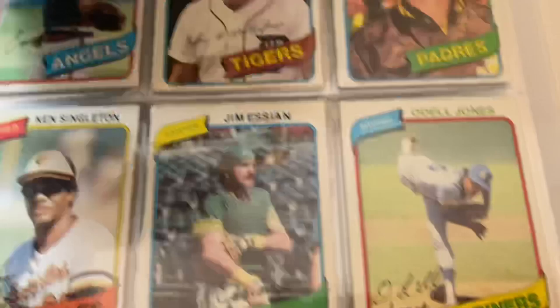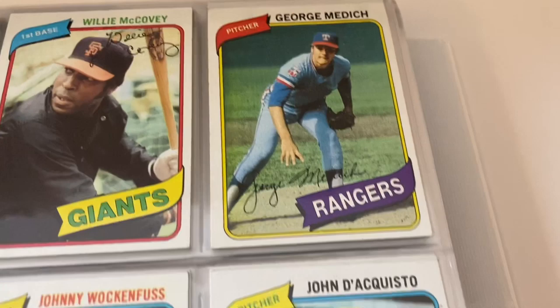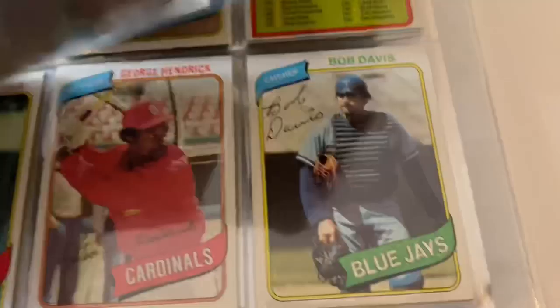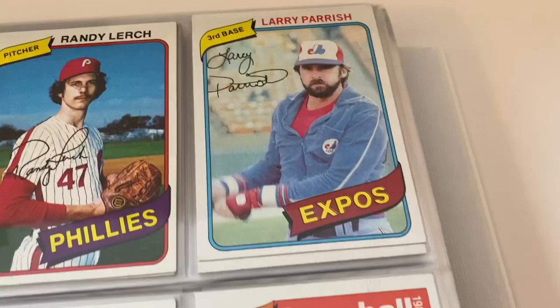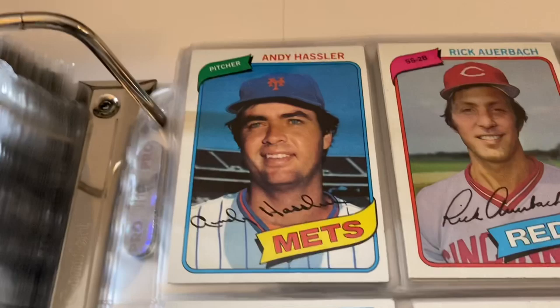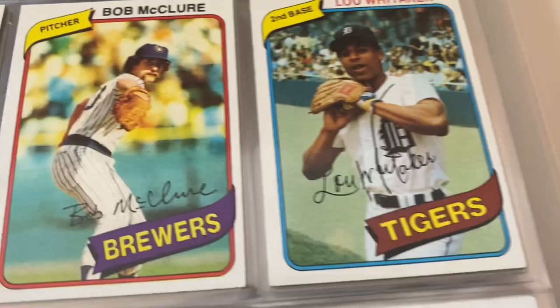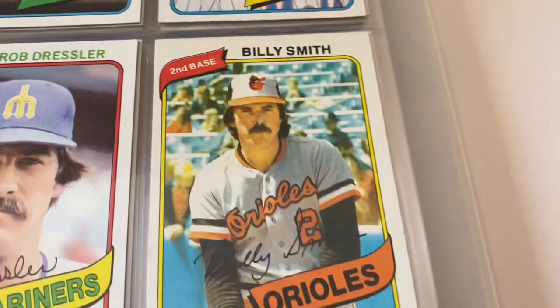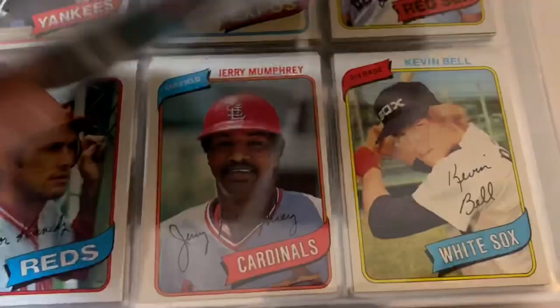Willie McCovey. John Wockenfuss, Carney Lansford — young Carney Lansford there. Ken Singleton. Odell Jones. Randy Lerch, Larry Parrish. Checklists. Harry Chappas — don't remember him. Buddy Solomon, George Hendrick. Andy Hassler, Gary Matthews, Sweet Lou Whitaker. Padres team card with the cool background. Daryl Porter.